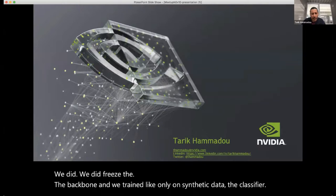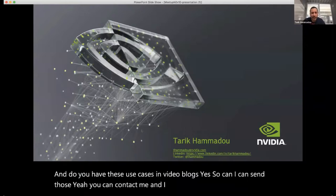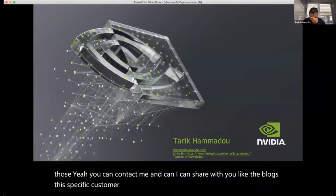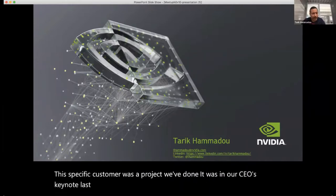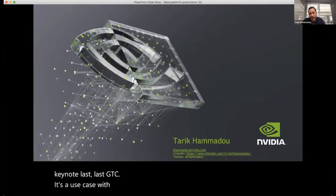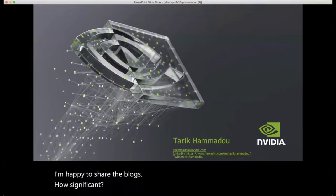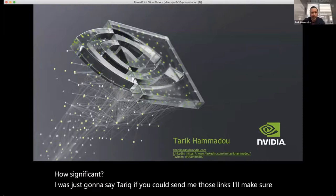Question: Do you have these use cases in video or blogs? Yes, I can send those — you can contact me and I can share the blog links. This specific customer project was featured in our CEO's keynote at last GTC. It's a use case with PepsiCo, and we're expanding our work with PepsiCo. Those links will be shared with the session host to post for everyone.